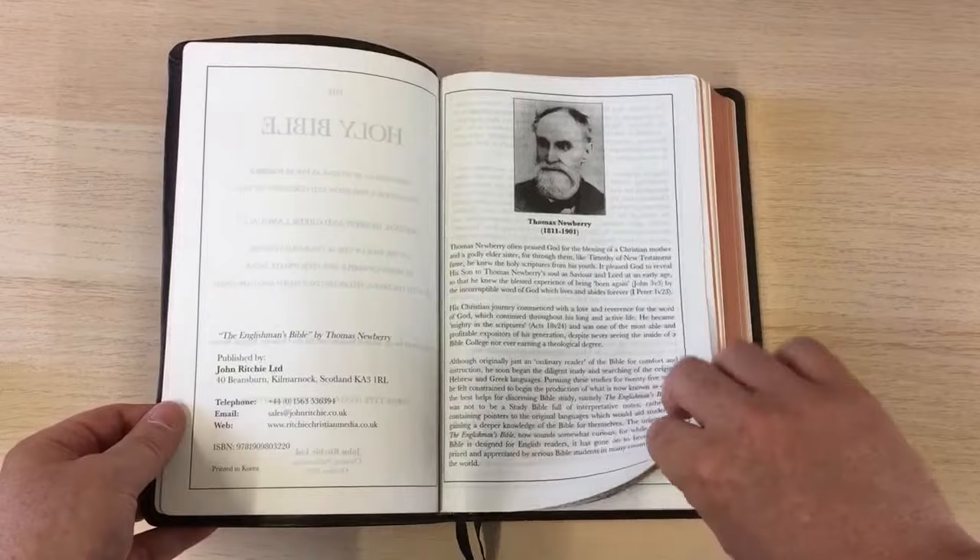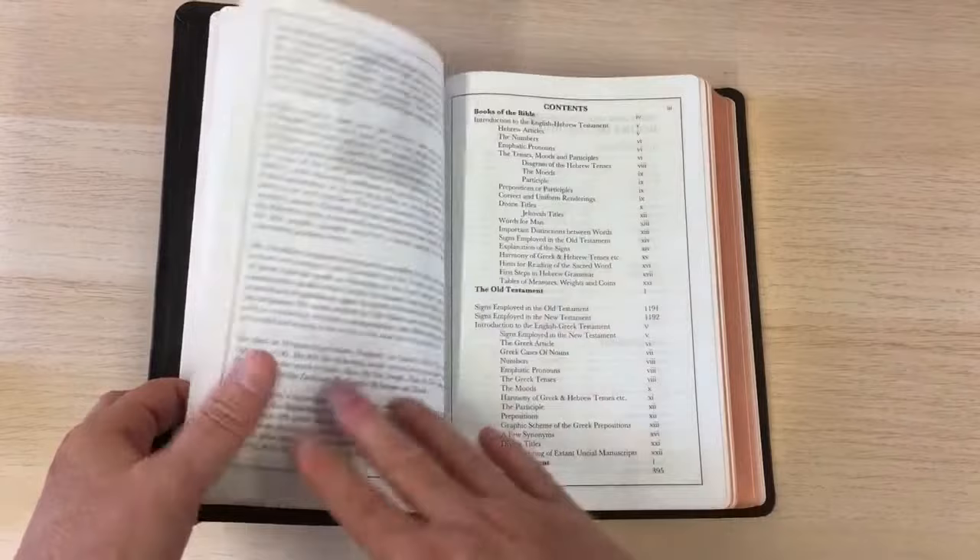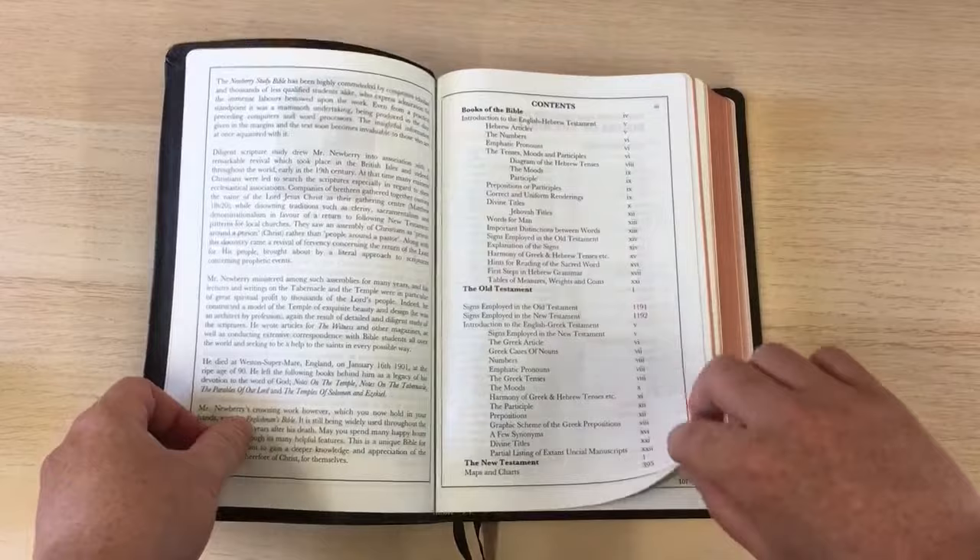This is not thin India paper — this is reasonable paper. You've got some ghosting coming through there on that picture, as you can see, but it's not super bad.